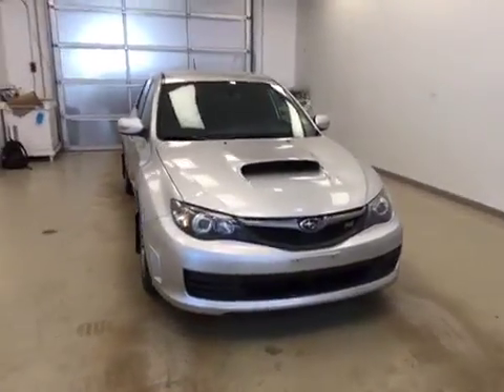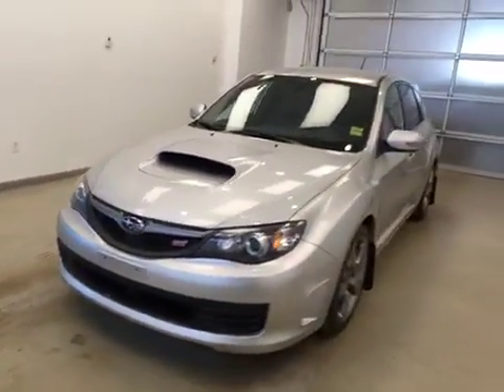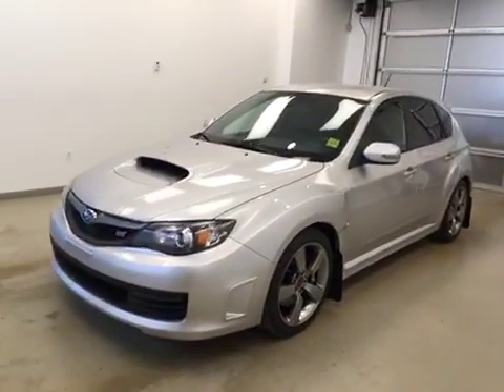Once again, this is stock number 141526 on a 2009 Subaru WRX STI hatch, and our exterior color is silver.